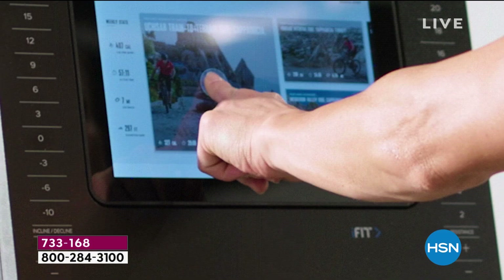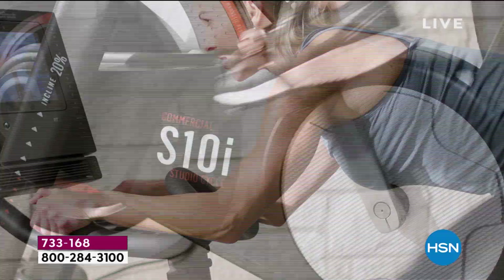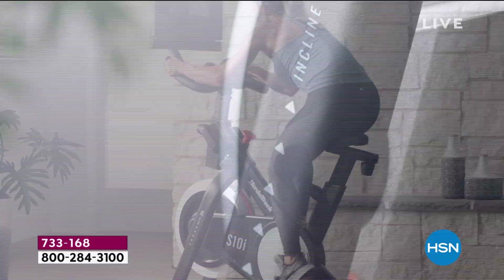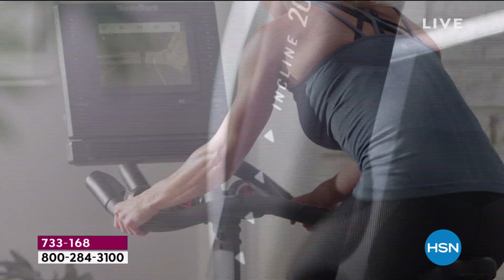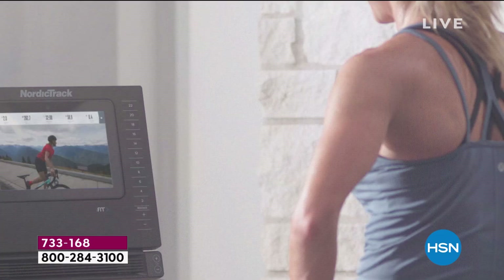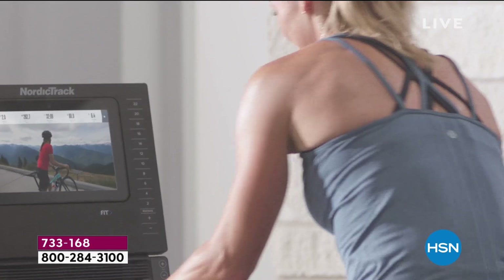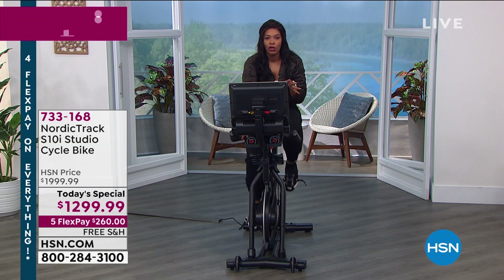The benefits of working out at home mean you can work out whenever you want to — whenever it fits into your schedule. Maybe you're a mom and the only time you can work out is 5 a.m. or 9:30 p.m. when everybody's in bed, or a 20-minute workout from 12 to 12:20. You can do that when you have this at home. It doesn't need a lot of space — you don't need to dedicate an entire room as a home gym. It's a small footprint, one plug, and that's it.